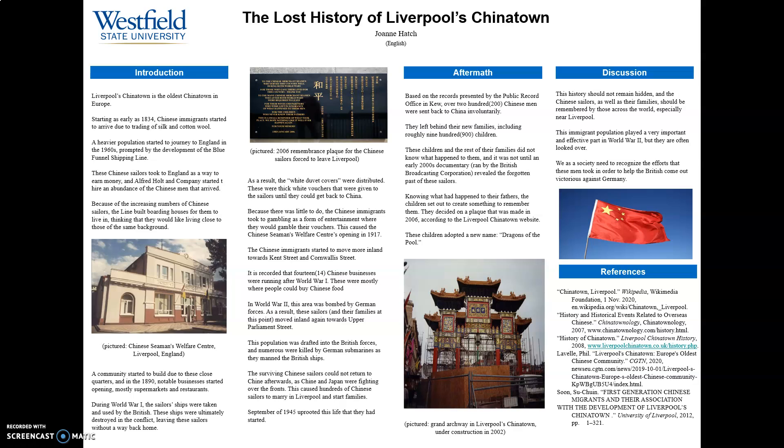More businesses opened as the Chinese population started to inch inwards. The Second World War brought bombings that ruined and destroyed the streets of the area this population had settled in. So they started to gather even further inland, setting up towards upper Parliament Street, along with the surrounding streets.